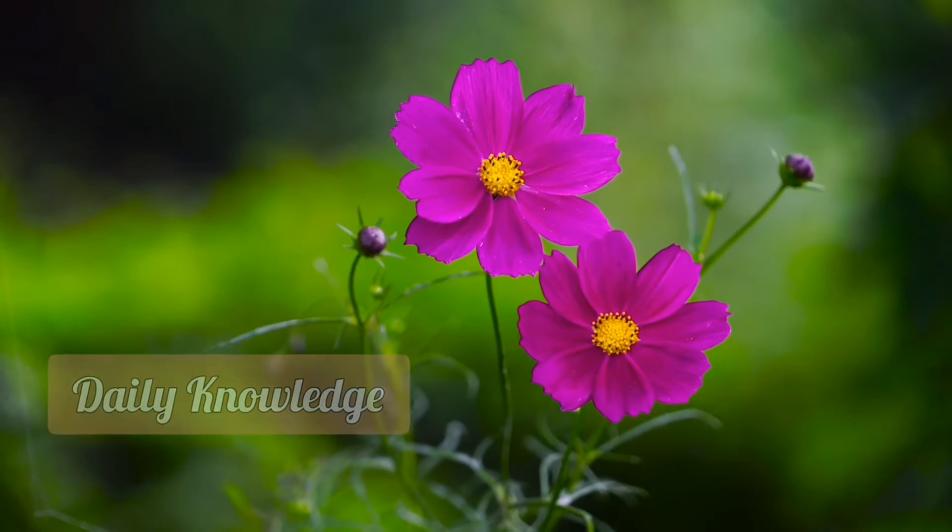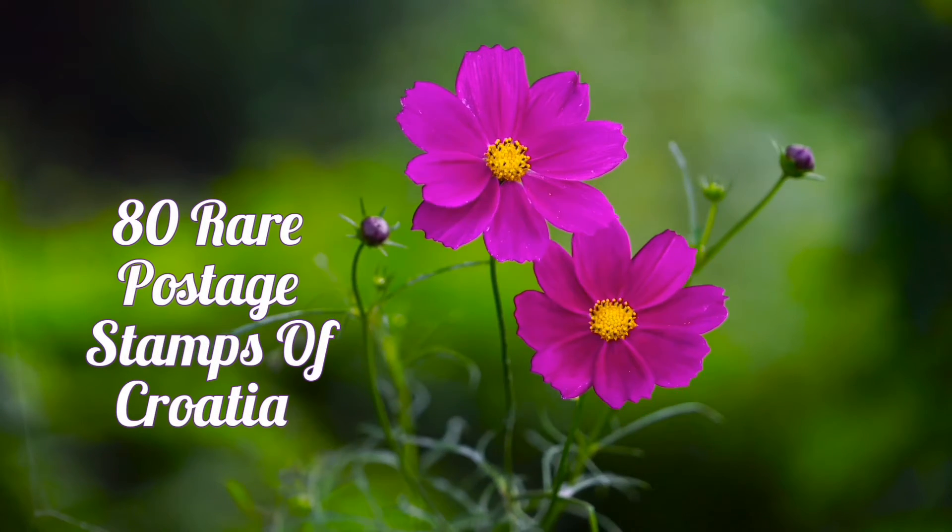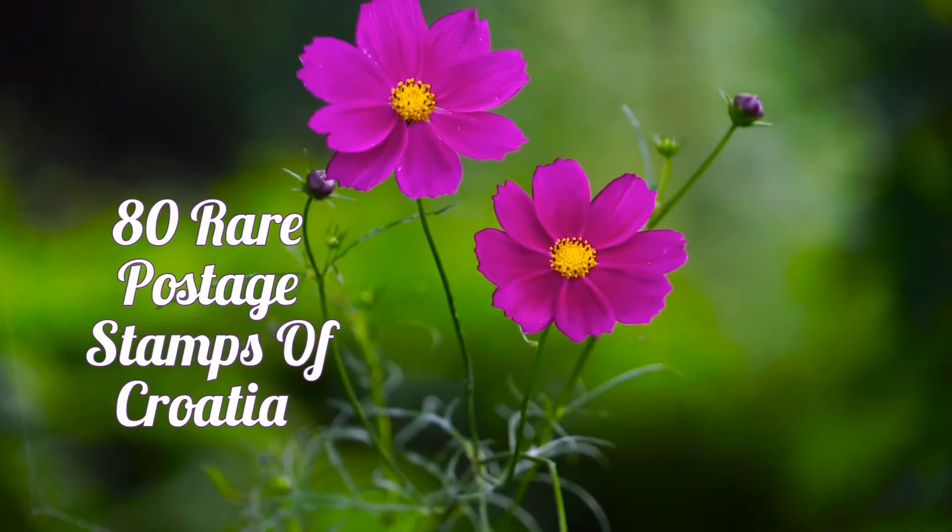Hello everyone, welcome to Daily Knowledge. In this video I will discuss 80 Rare Postage Stamps of Croatia.